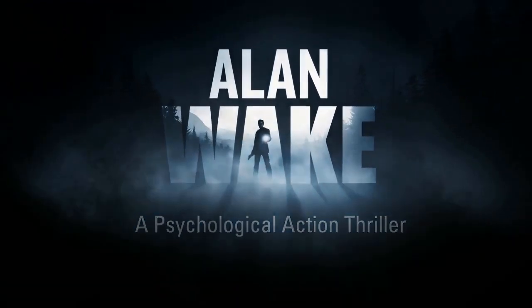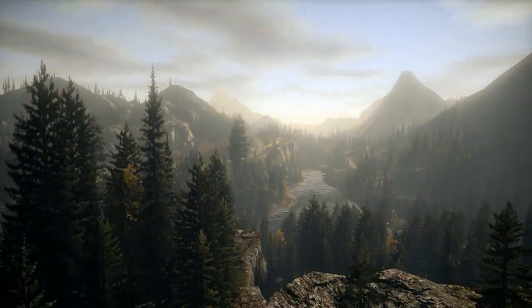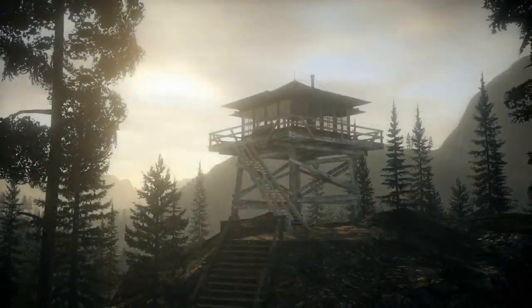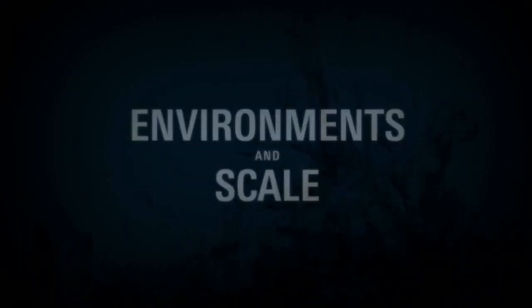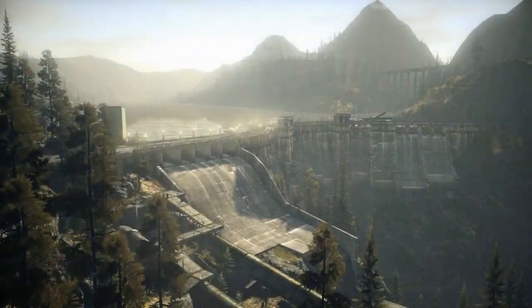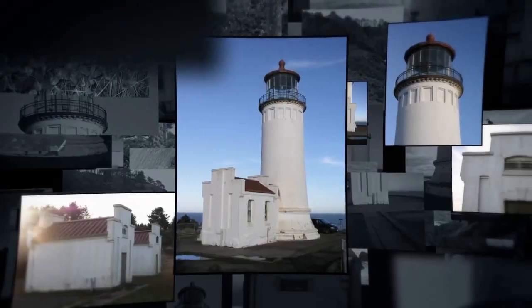The technology behind Alan Wake is undoubtedly the biggest undertaking Remedy has ever attempted. In order to create a believable Pacific Northwest setting, Remedy wanted to be able to convey the scale of the environment. To ensure authenticity, the team began with diligent on-location research, capturing over 60,000 digital photographs and hundreds of hours of video footage.